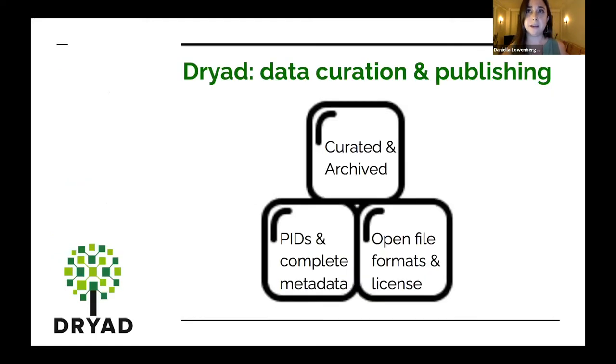At Dryad we're thinking about data as the building blocks of research. And if they're going to be building blocks, it means that they need to be supportive and useful. For that, data need to be curated and archived, they need persistent identifiers and complete metadata, they need to be accessible through open file formats and open licenses. I don't just mean a CSV file — I mean a properly curated, reusable, and archived record of data. This idea drives Dryad's mission and vision: to promote accessible, curated, trusted data that drives scientific discovery.